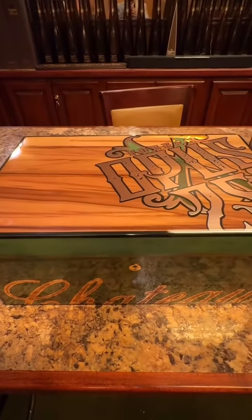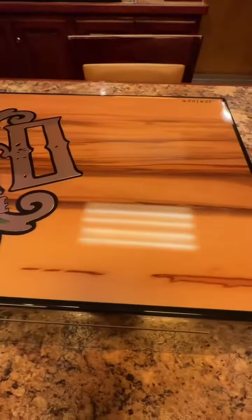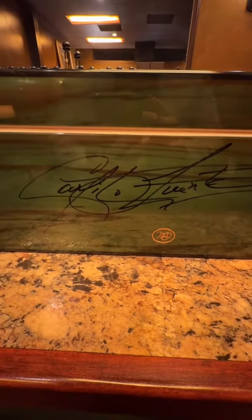Check this out. Ellie Bleu Opus 25th Anniversary Humidors. I have three of them here. Not only are they beautiful humidors that come with a box of 25 Opus X 25th Anniversary exclusive cigars made only for these humidors, but these babies are autographed by Carlos Fuente himself.